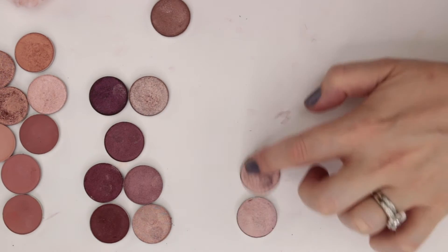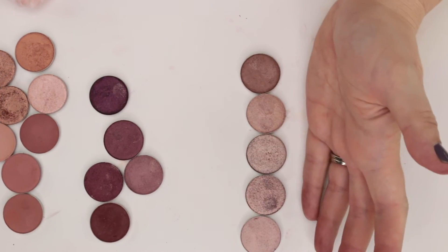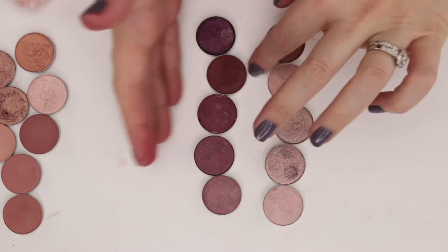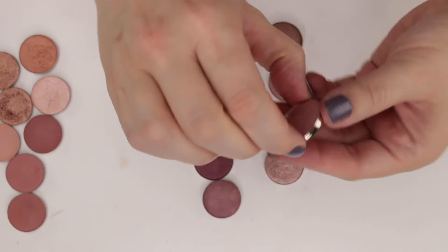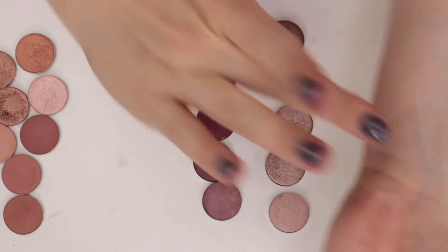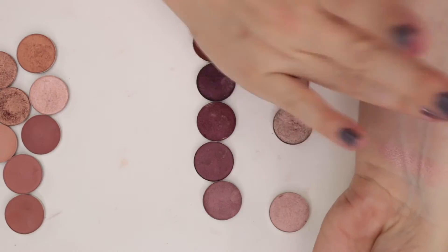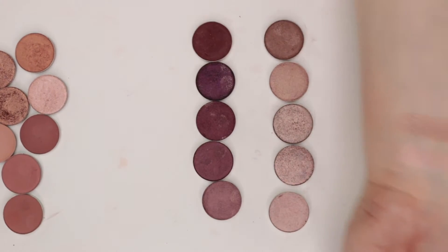Now we've got a whole bunch of mauve-y shades that all look super similar to each other, and then some darker mauve shades, many of which also look super similar. Let's swatch these. This is Peach Fuzz from Coastal Scents, and then this is Pink Champagne from Anastasia — I really like this color a lot, it's really shiny. You can see the difference in shine from that Anastasia one.